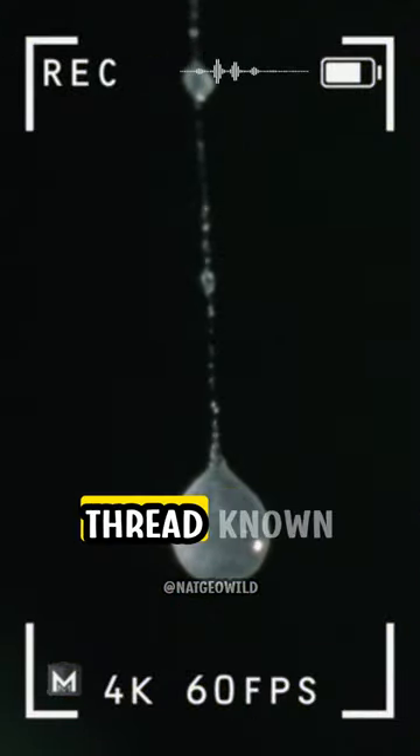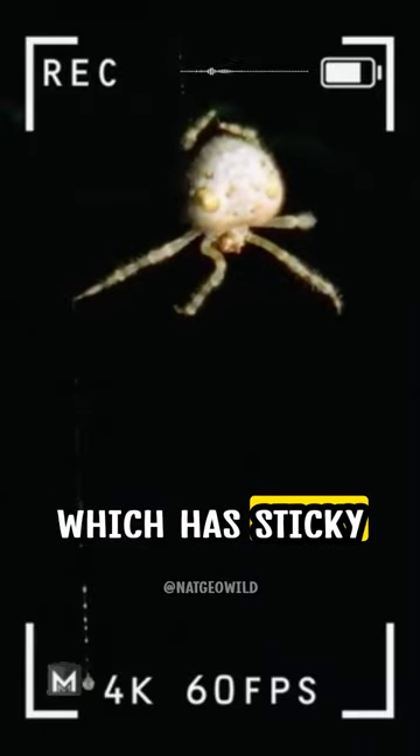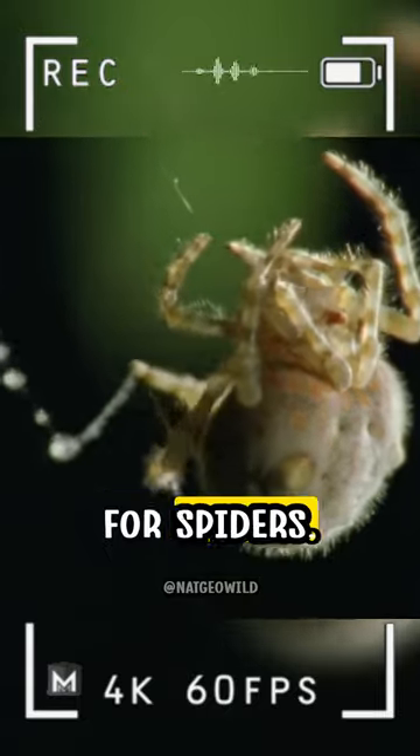It employs a lengthy silk thread known as a bolus, which has sticky blobs attached to the end. Think of it like a fisherman's hook and bait, designed for spiders.